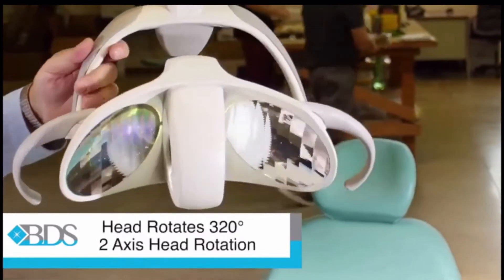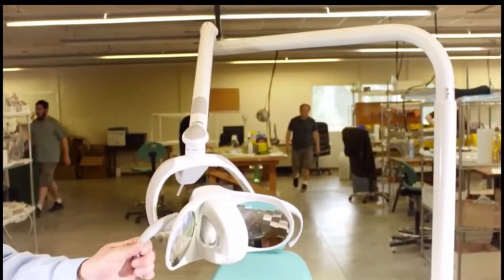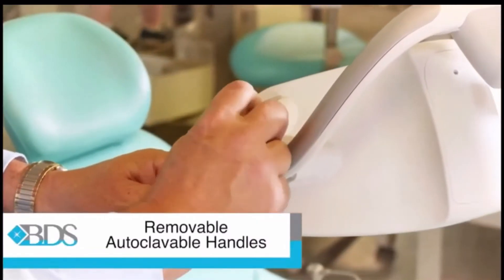The head rotates up to 320 degrees and provides a two-axis head rotation. You'll also appreciate the convenience of removable autoclavable handles.